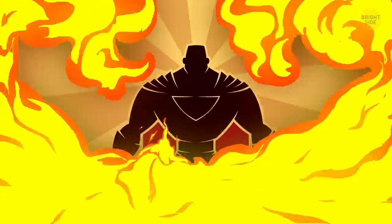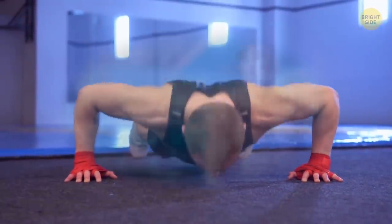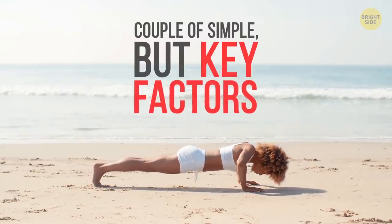So, you want to be more buff, eh? Well, push-ups are quick, easy, and they can help you build the muscle mass you've always dreamed about. All you have to do is pay attention to a couple of simple, but key, factors.